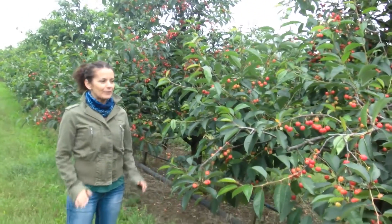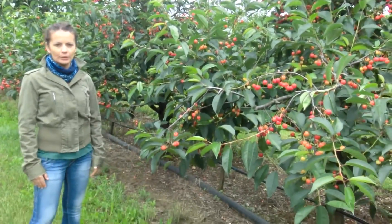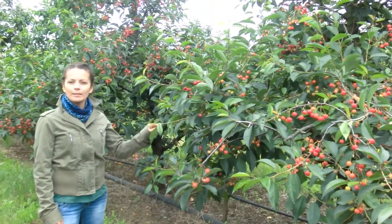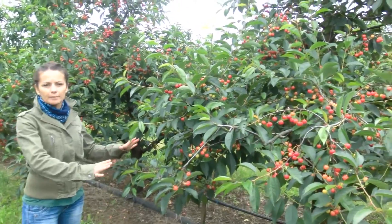Hello, we are in Hungary, visiting the same crop that we were visiting a couple of months ago. Today is the 4th of June. At that time the crop was in blooming stage, and now it's in harvesting time.